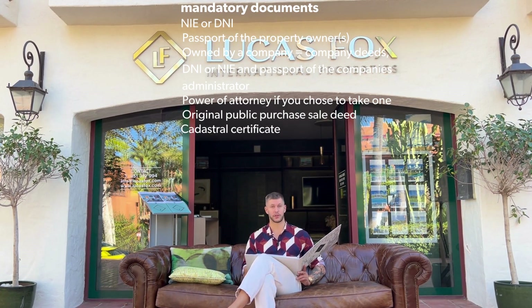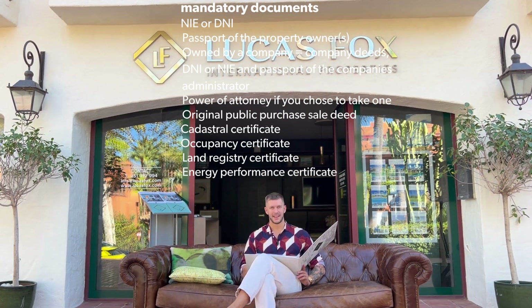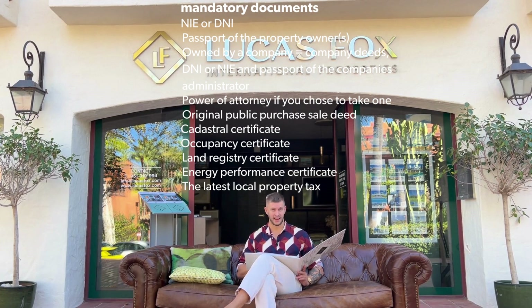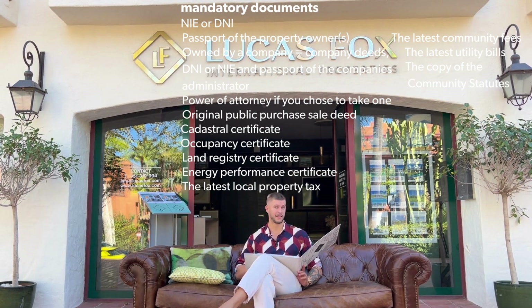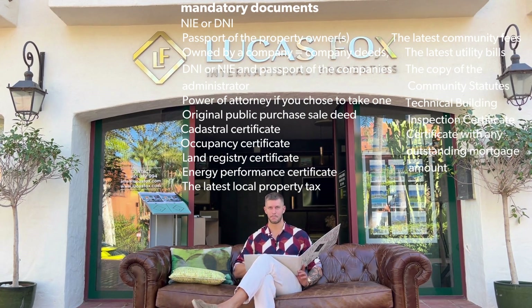As for the documents you need to sell your property: first, your DNI or NIE and passport for all property owners. If the property is owned by a company, you'll also need the company deeds and the DNI or NIE and passport of the company administrator. If using power of attorney, that must be present too, along with the original public purchase deed — the original escritura. You'll also need the Catastral Certificate, Occupancy Certificate, Land Registry Certificate or Nota Simple, and the Energy Performance Certificate, which is now mandatory.